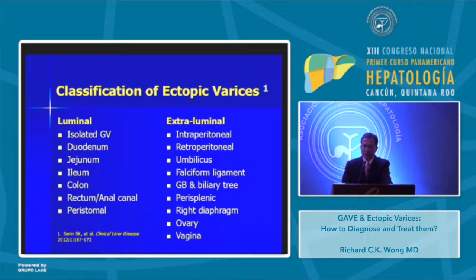In terms of classification, this is from Saren et al., published in Clinical Liver Disease in 2012. They classified ectopic varices as luminal and extraluminal. Luminal ectopic varices include isolated gastric varices, and ectopic varices in the duodenum, jejunum, ileum, colon, rectum, anal canal, and peristomal locations. Extraluminal ectopic varices include intraperitoneal, retroperitoneal, umbilicus, falciform ligament, gallbladder and biliary tree, perisplenic, right diaphragm, ovary, and vagina. As you can see, they can be almost anywhere.